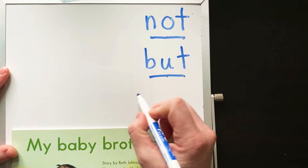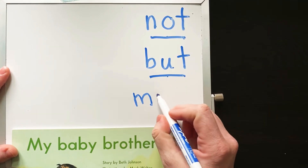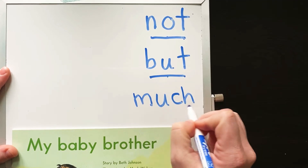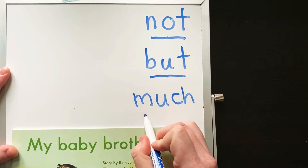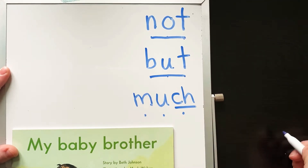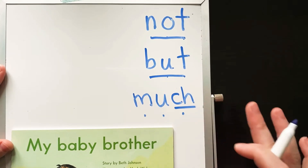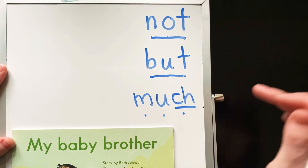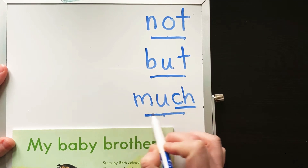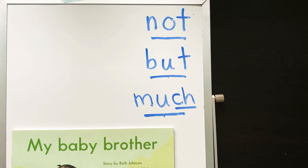And another one we might sound out is this one. What sound is that? M... uh... ch. Remember, the C-H is a digraph, so it's one new sound, right? You don't hear the C or the H — it's a whole new sound. It's the 'ch' sound. Much. All right, so those are the words we're going to sound out in our story.